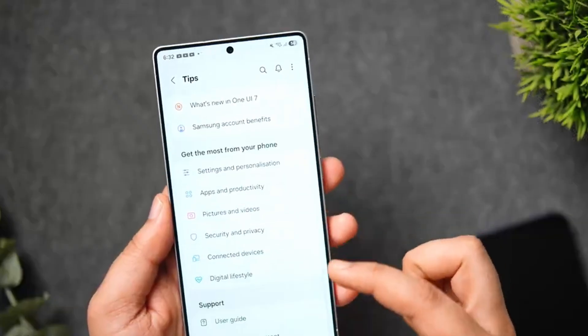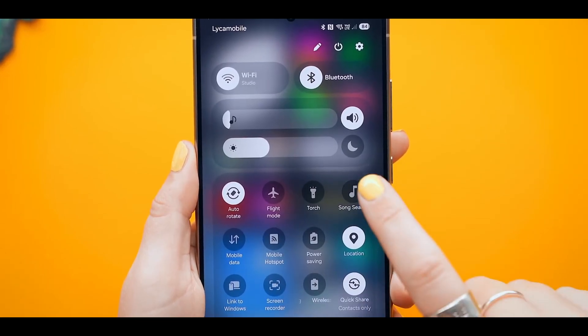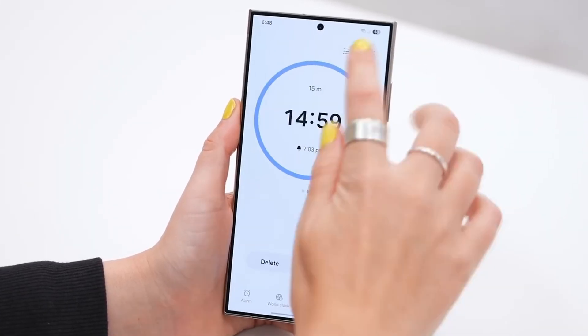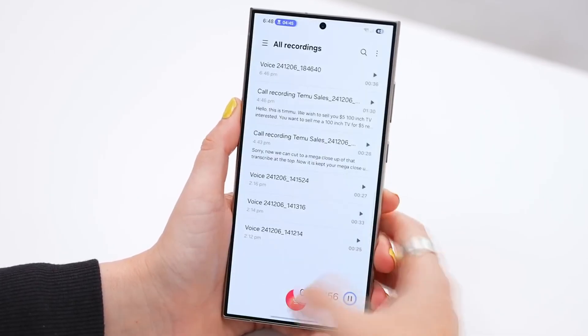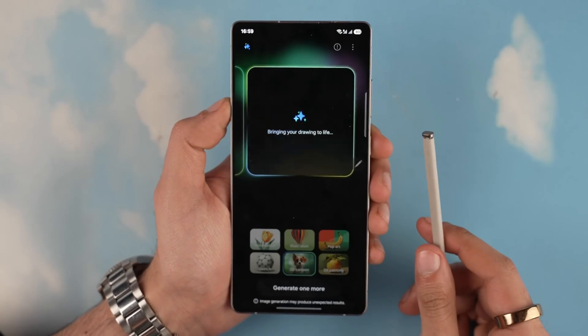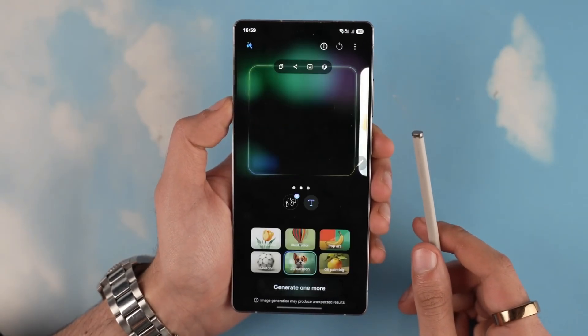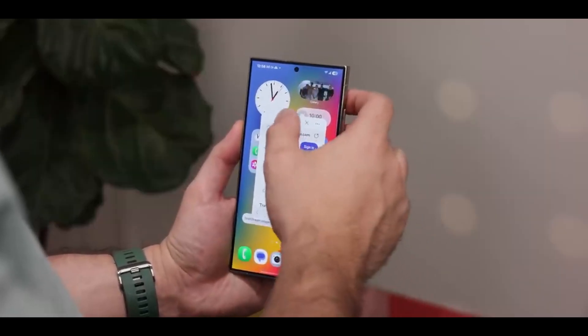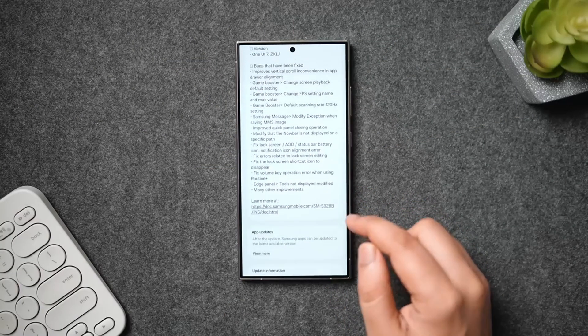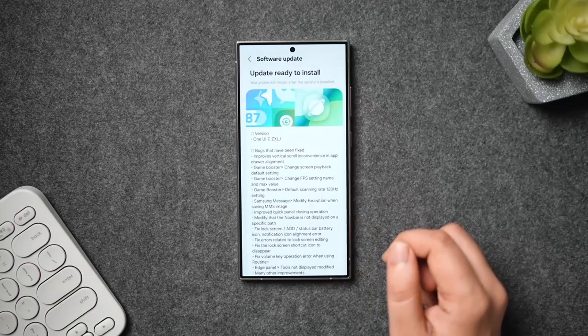And now, within a day, the update seems to be back on track, at least for the S24 models. For users who've been waiting, this news brings some relief, but there's still some hesitation. It's always a good idea to back up your data before updating, just in case something unexpected happens again. If One UI 7.0 installs smoothly this time, users can finally enjoy the fresh design changes, smoother performance, and better battery handling that were promised.